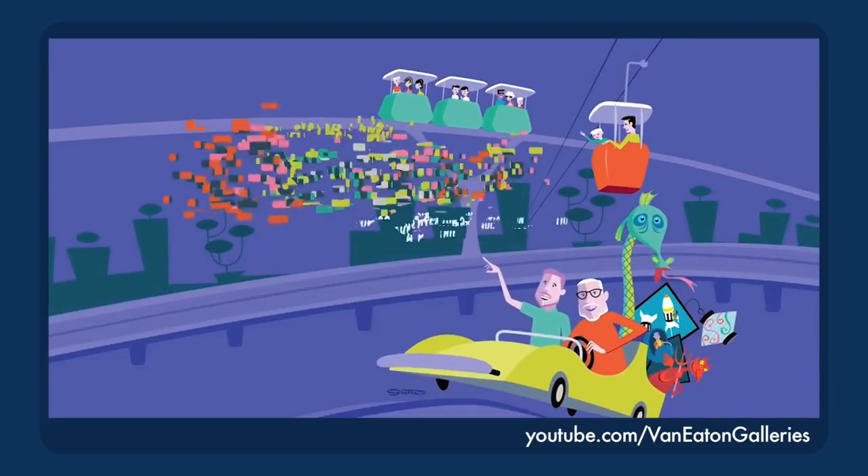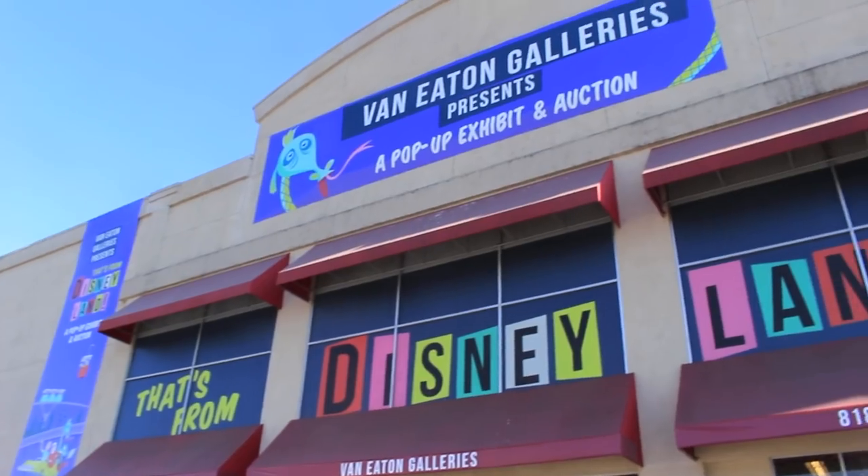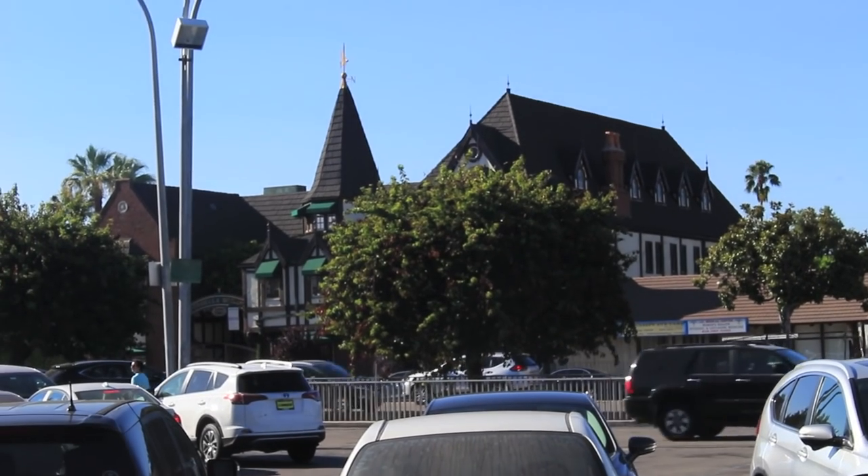Hey everyone, Dave here, and I'm here at the That's From Disneyland pop-up because of course I am. Did you expect anything else? That's right, right off the 101, the Van Eaton Gallery hosted That's From Disneyland, an exhibit and auction that really fouled up parking for the citizens of Sherman Oaks who just needed pet food or a chance to dress for less. But it was located right across from buildings that look like they belong in Fantasyland, so where else could it go?